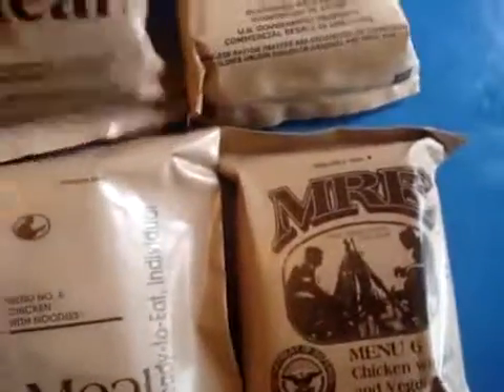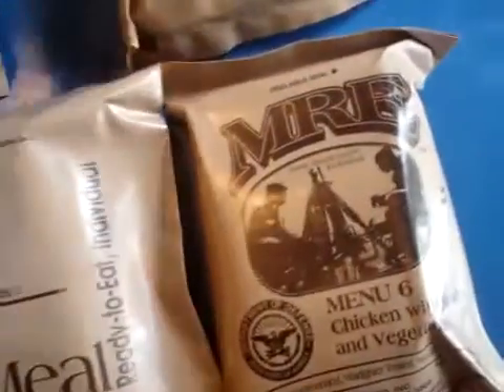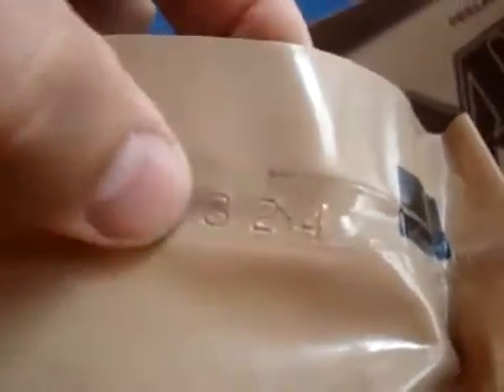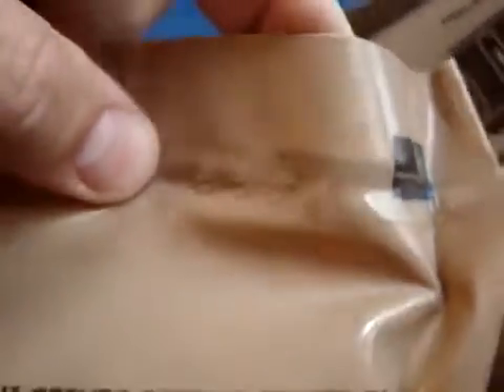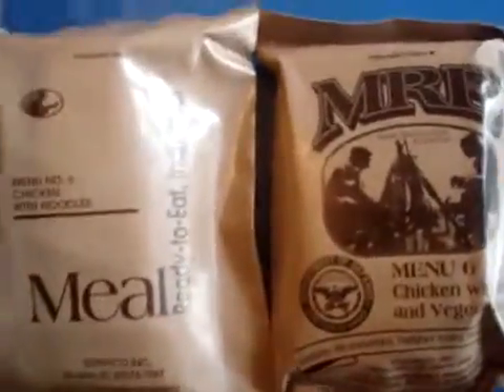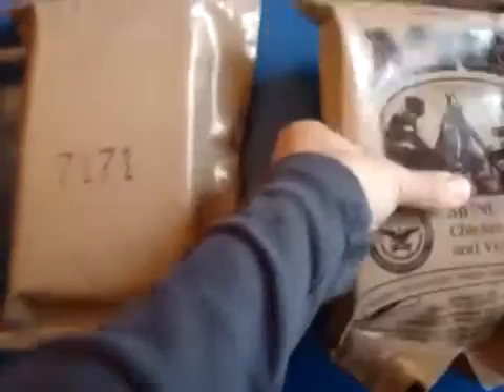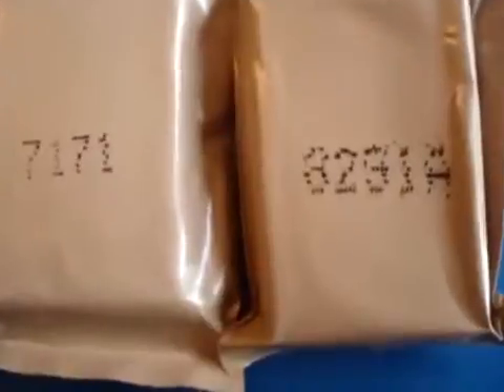One thing about these, from what I've seen, is usually they have the date code stamped in the package. Of course, this is one that doesn't have one, but this one does — it's right here. 8-3-2-4. And what that means is it was made in 2008, the 324th day. It's actually pretty easy to figure out once you learn what it is, although I'm not exactly sure how they handle the fact that we're now in the 2010s. But the reason I showed you that was because these two are a little different — they have the date codes stamped or printed on them pretty big.